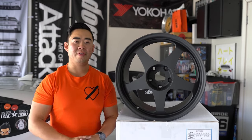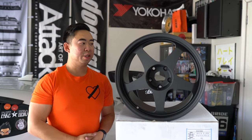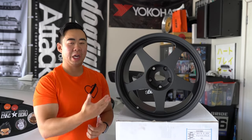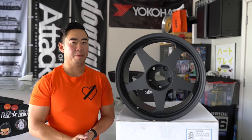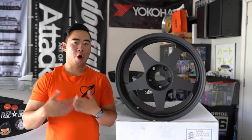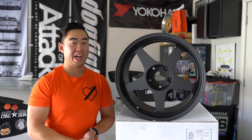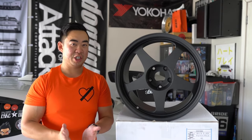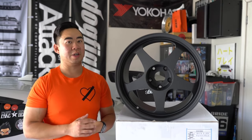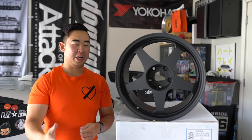That concludes my in-depth review of the JDM icon, JDM legend resurgence — the Spoon SW388, brand new generation, back from the dead. I hope you guys really enjoyed all the information. If you liked it, make sure you hit subscribe and comment below. I've been making these videos for a long time and try hard to bring different kinds of wheels to you guys — I try to do an unbiased review of every wheel available, and most importantly, it has to be a real wheel. Thanks for watching and I'll catch you guys next time.